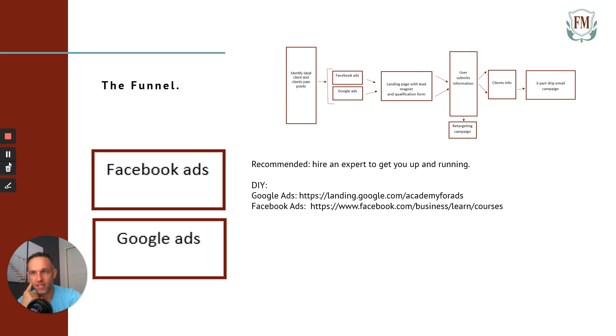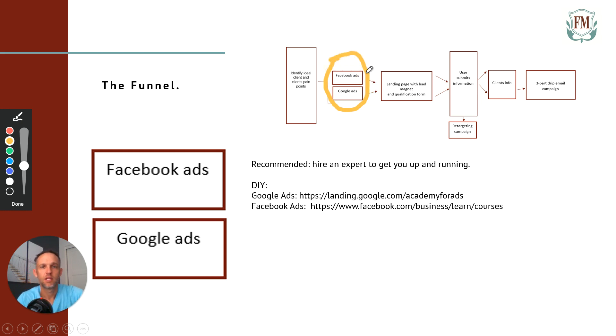Now we're talking about the second part: Facebook and Google ads. I recommend you hire an expert to get you up and running, at least to get the campaign structure set up and all the settings correct — that's like 80% of the work. Maintaining it month-over-month is 20%. Facebook and Google ads are the two best marketing platforms out there for freelancers.